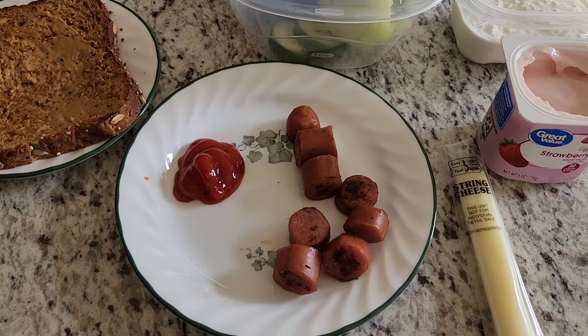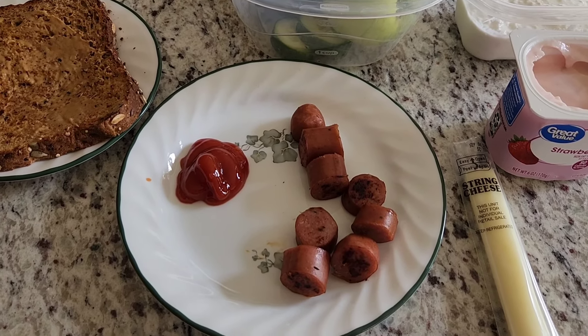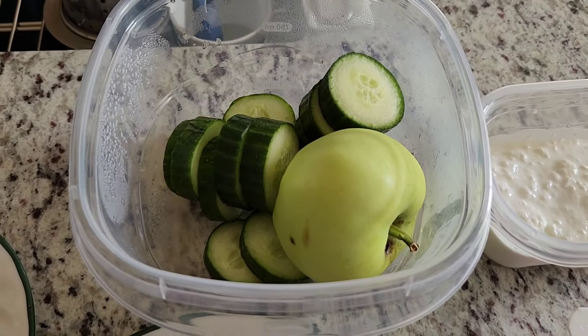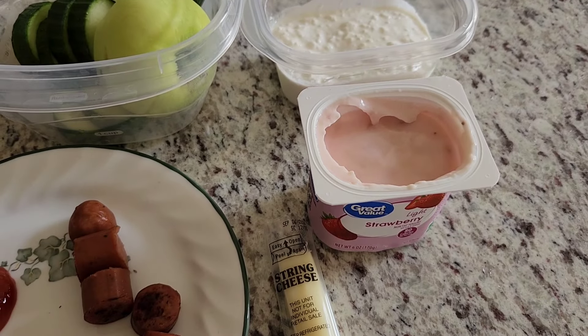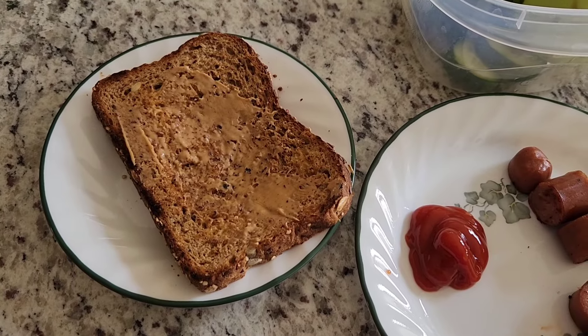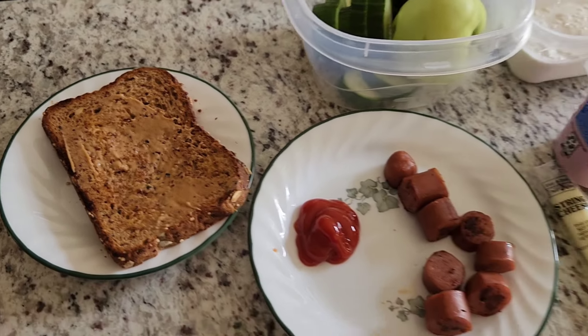For lunch today I am having a chicken sausage dog that I just sautéed with a little bit of ketchup. I'm having leftover cucumbers and an apple, some cottage cheese, a strawberry light yogurt, a light string cheese, and a piece of toast with a little bit of Can't Believe It's Not Butter and some peanut butter.